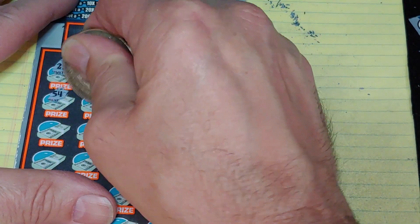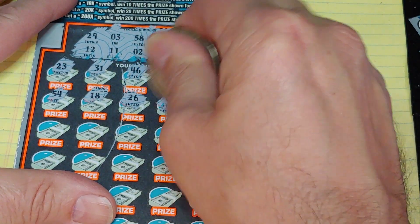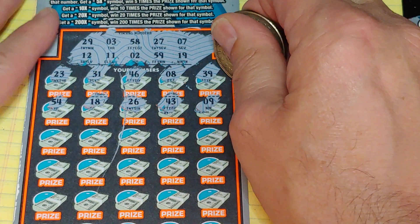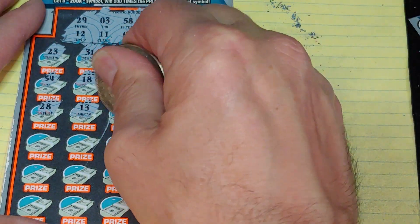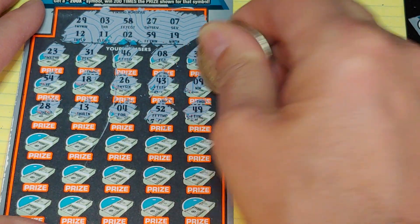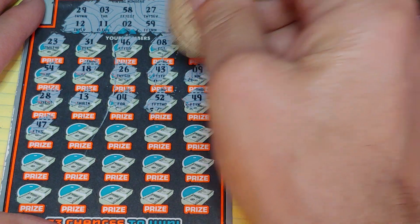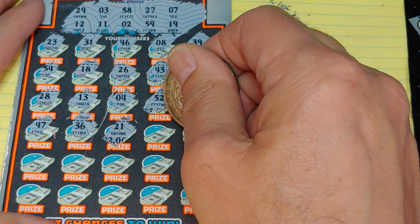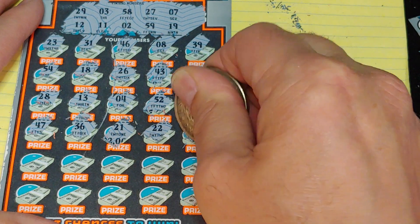Next row: 54, 18 — we had 19 — 26, 43, and a 9. Nothing in the first two rows. Next row: 28, 13, 4, 52, and a 49. Nothing in the first half. Second half: 47, 36, 21, 22, and a 56.